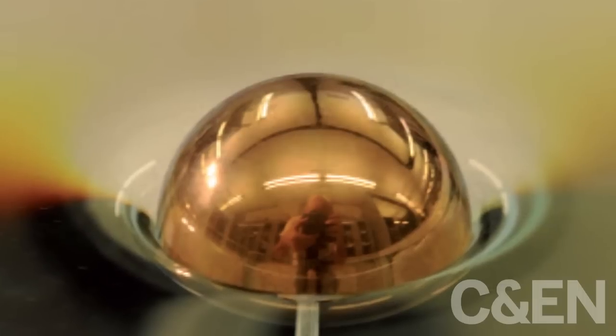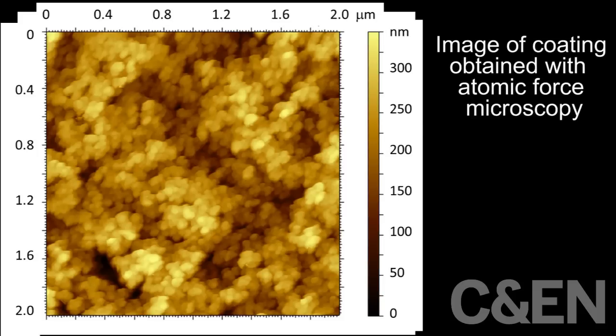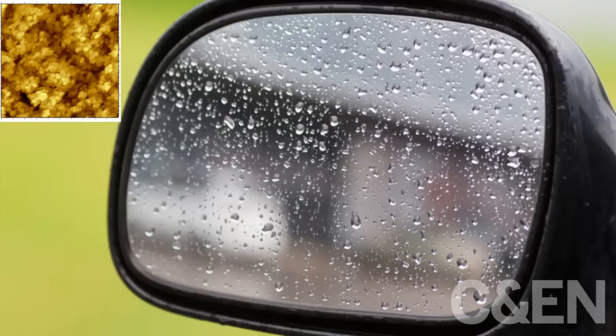hydrophilic. Others were made extremely water-repellent, or super-hydrophobic, by treating them with a commercial product that's normally used to prevent raindrops from accumulating on exterior car mirrors.